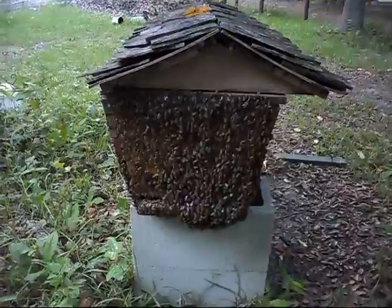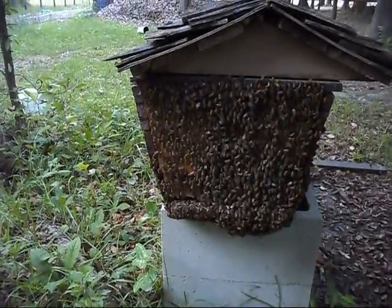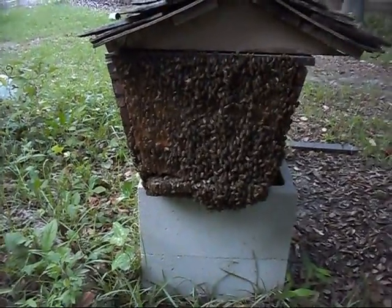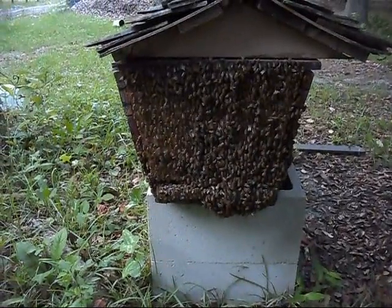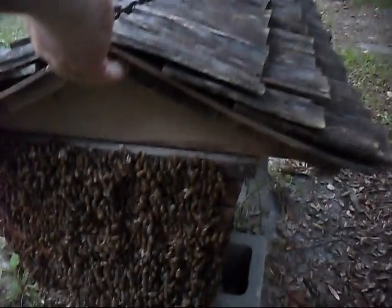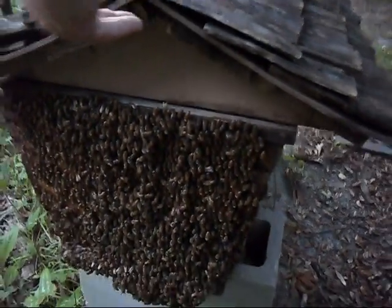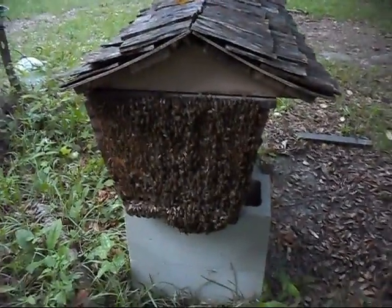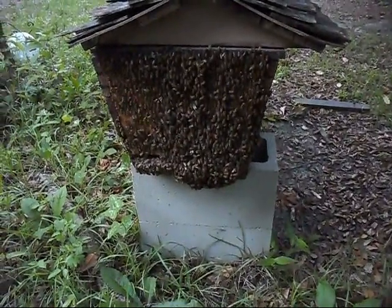That's another reason why we really advocate these top bar hives — because of how strong they are. To give you a rough idea, it's not an accurate representation, but we'll go down through the length. The reason why it's not an accurate comparison is because I have recently split the hive, so there's not as many bees in this one as there are in those hives.